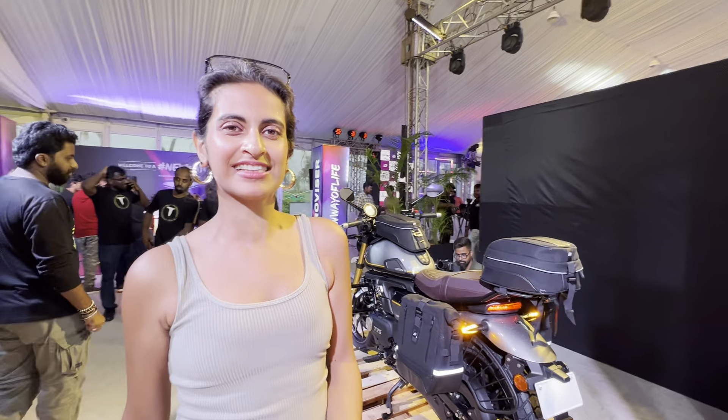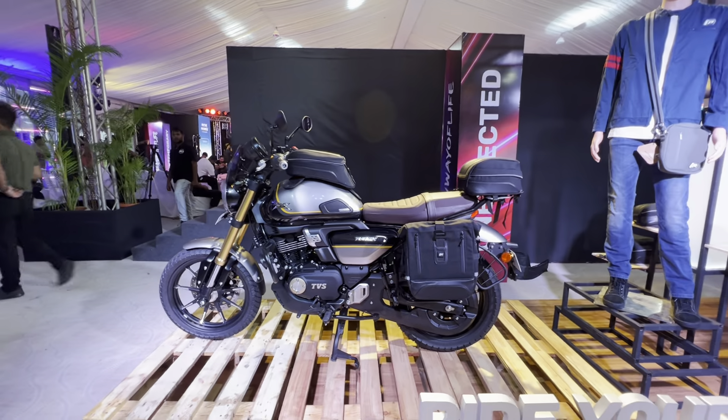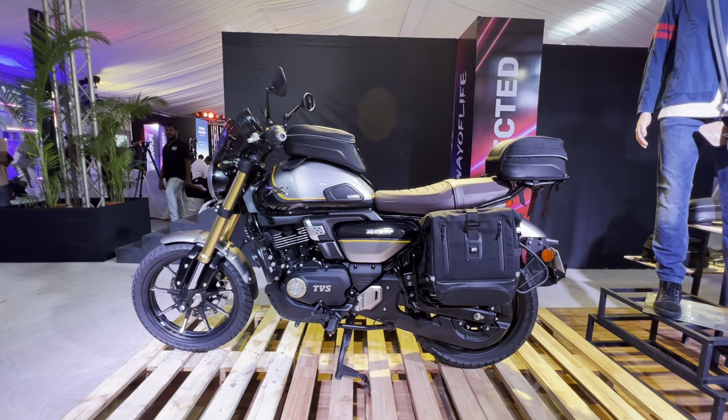Okay guys, we had a cameo there — bike with girl — and on that note I think we should end here with the Ronin.